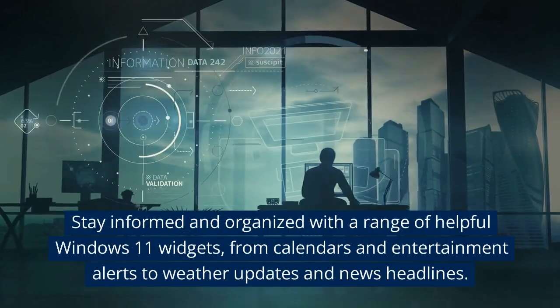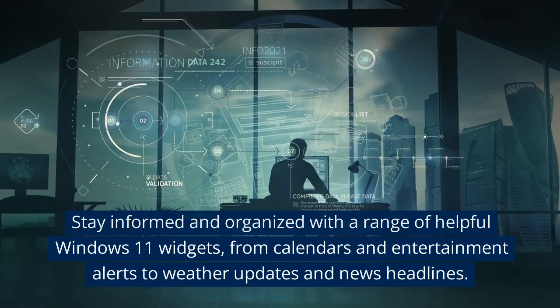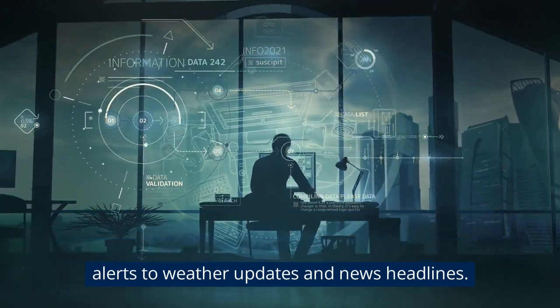Stay informed and organized with a range of helpful Windows 11 widgets, from calendars and entertainment alerts to weather updates and news headlines.